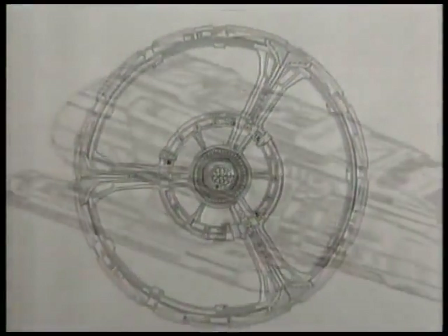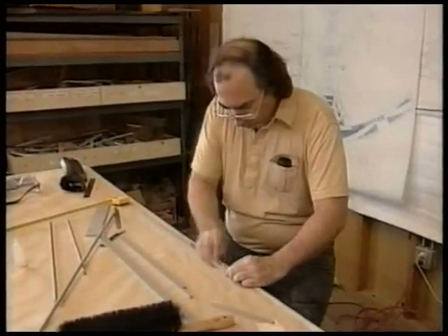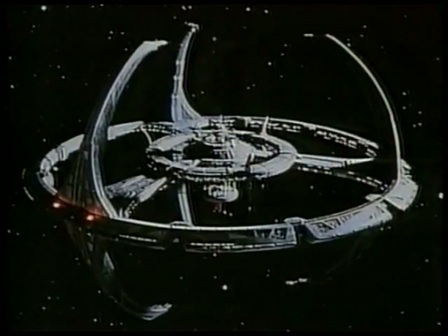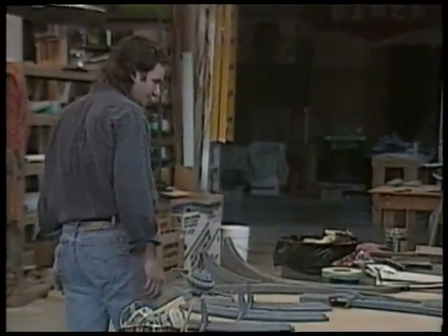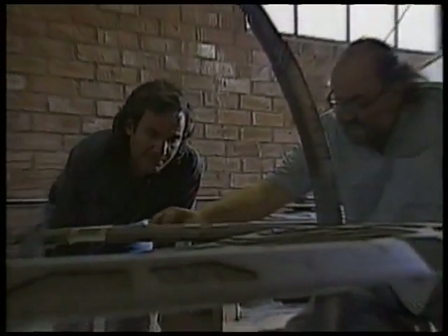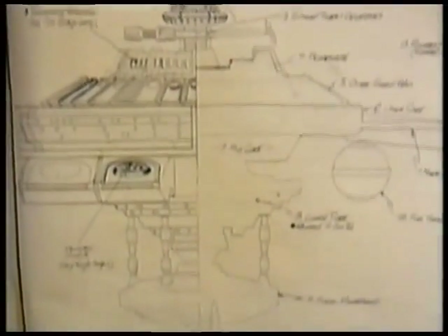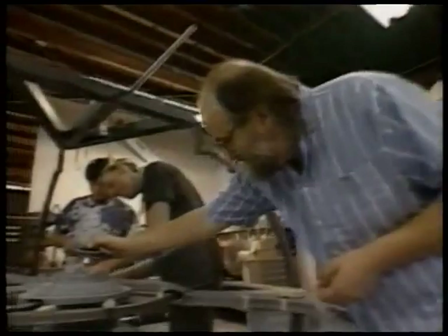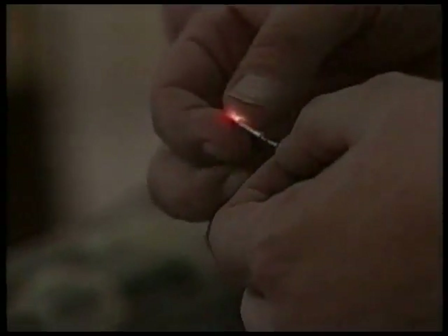By far the most important model in the series is the Deep Space Nine space station — a mile-long outpost at the furthest reaches of Federation Space, conceived by production designer Herman Zimmerman and executive producers Michael Piller and Rick Berman. Supervising the construction and filming is effects producer Legato. The man Rob chose to make the space station was Tony Meininger, a multi-talented model maker. The key word was getting as much detail and as many small lights on the ship as possible to make it look absolutely enormous.